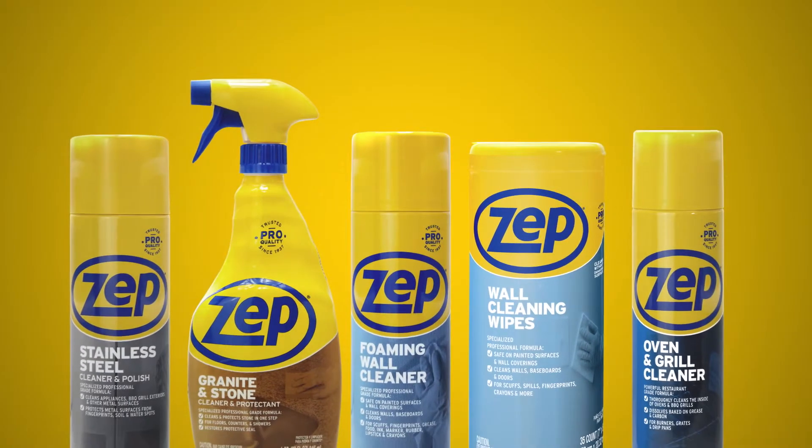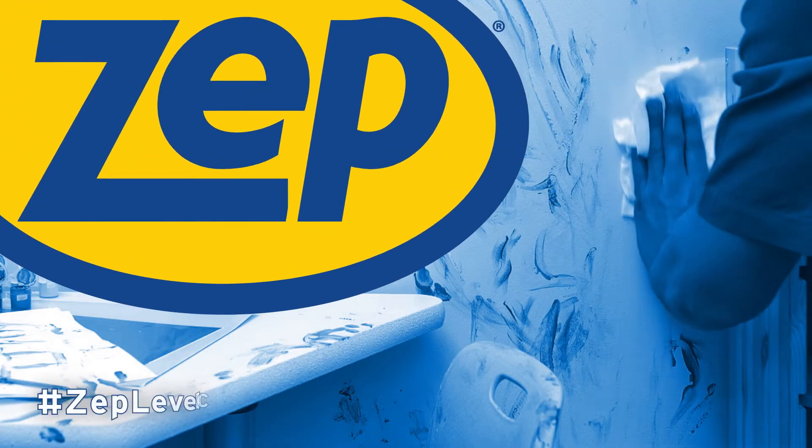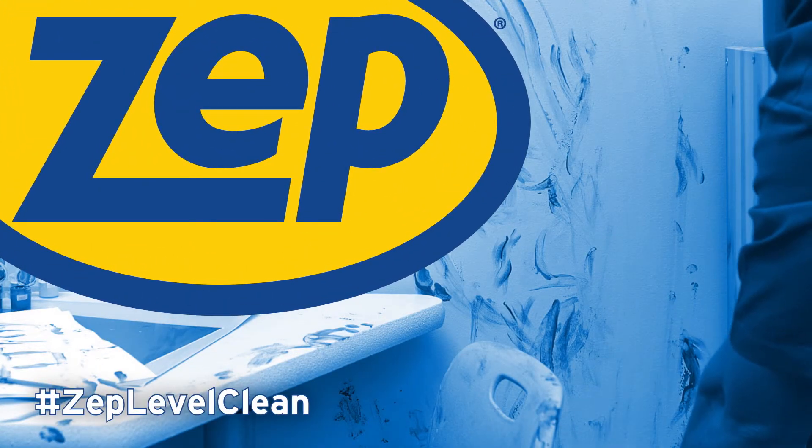Go beyond what you thought was possible with our full line of specialty cleaners. Discover results that get talked about with ZEPP Next Level Clean.